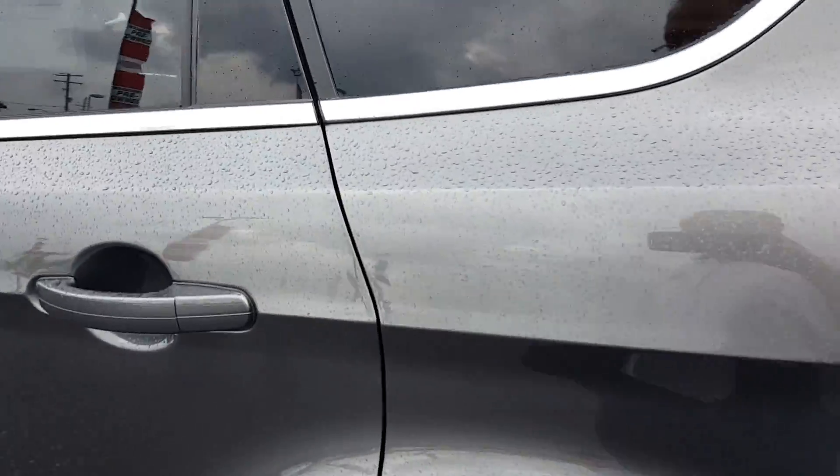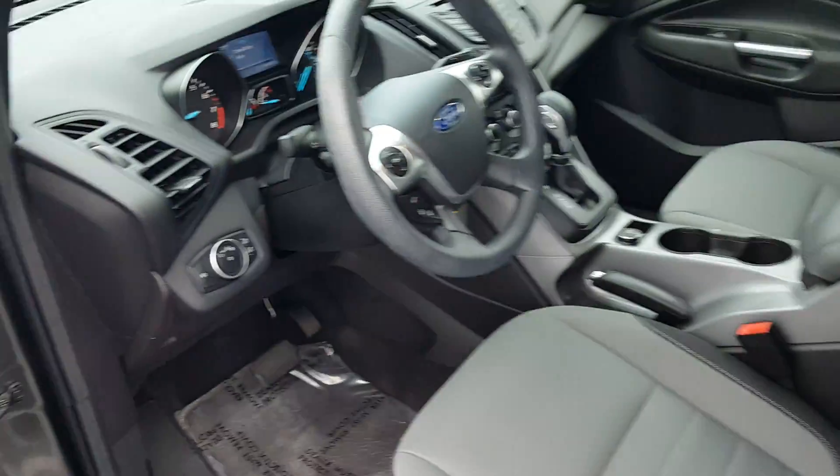We're going to take a quick peek at the inside here. Here's the back seat, and here we have the front.